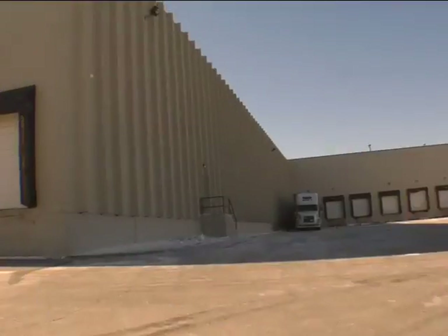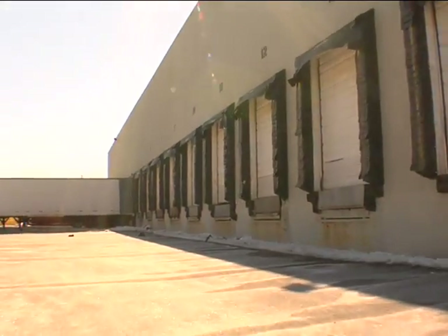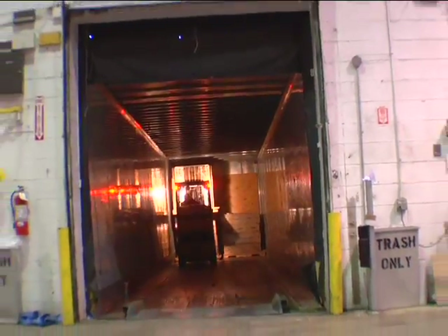We are now in receiving, which consists of a total of 20 doors between the two fully connected facilities, with an additional 32 doors for shipping, giving us a capability of 52 total bay doors. In addition, we have a locked and gated lot which can hold up to 150 trailers.